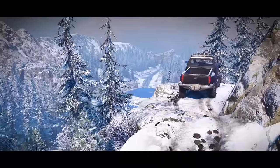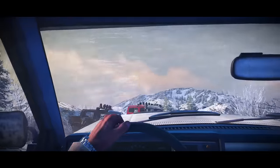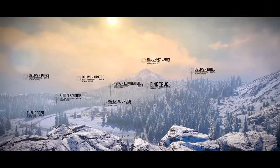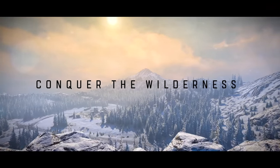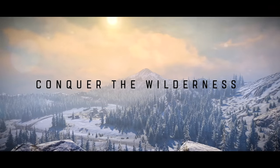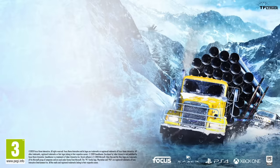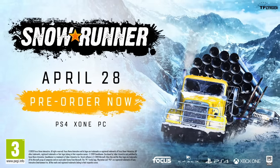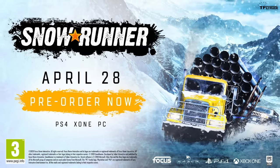Available for PS4, Xbox One, and PC, the fully rendered interiors of each truck make it feel like you're really in the action. For the best possible gameplay, I strongly recommend you guys check it out with friends. Now click the link in the description below to play the game, and a huge thank you to Focus Home Interactive for sponsoring this video. Now let's get back to your regularly scheduled programming.